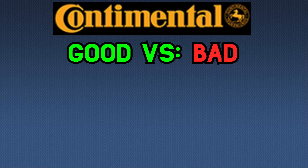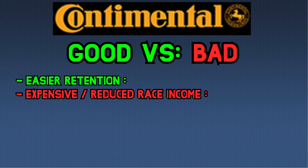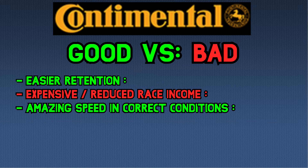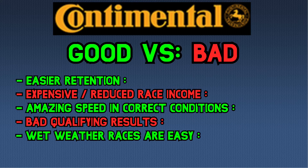Continental tire — good or bad? With the Continental it's easier to retain in Pro and Master, but they are expensive and overall your race income will be lower. When weather conditions are correct, they have the same dry performance as the Michelin tire. Due to the high tire warm-up, your qualifying results will be worse than expected, and you'll most likely need to do some overtaking in the race. Wet weather races are easier as you don't need to bother — Continentals don't do rain, so no point in pushing.